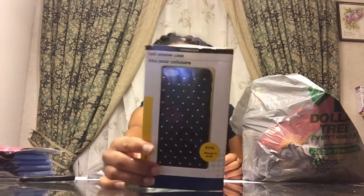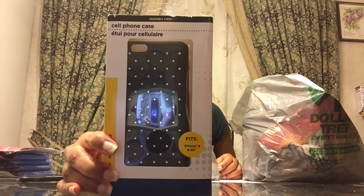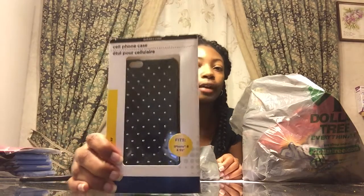I picked up this phone case. It's just a little phone case, nothing special. I was looking for a really cute one, but this is the cutest case they had, so I just got it. I have a case for my phone already, but this is for when I want to change cases. Getting dollar cases now, because the first case I bought was pretty expensive. If I like this one, I'll go buy some more.